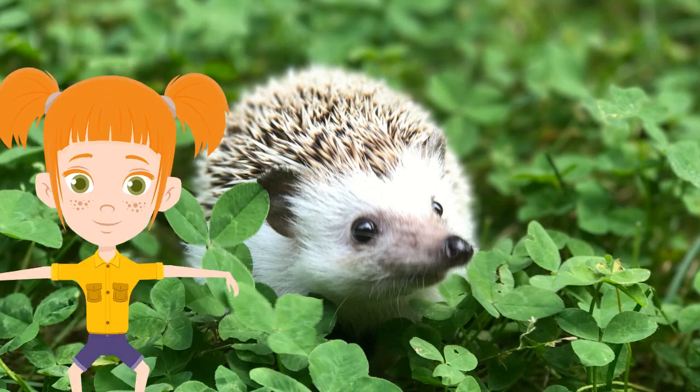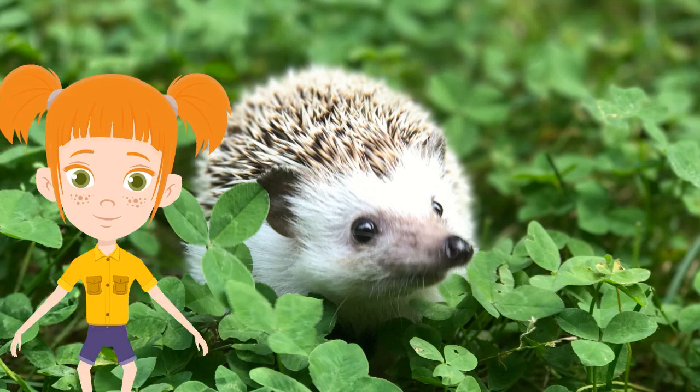Cute alert! Baby hedgehogs are called hoglets. After birth, their quills will start to grow and harden. Hoglets tend to remain under the care of their mothers for about three weeks until their spines offer adequate protection.